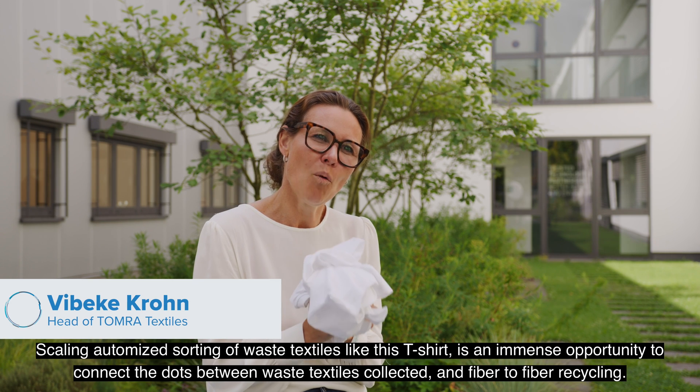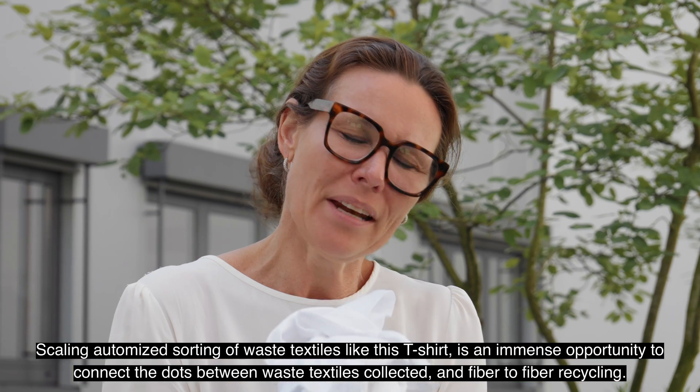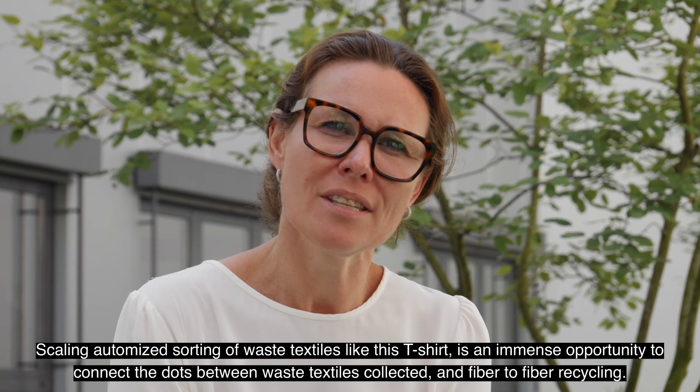Scaling automated sorting of waste textiles, like this t-shirt, is an immense opportunity to connect the dots between waste textiles collected and fiber-to-fiber recycling.